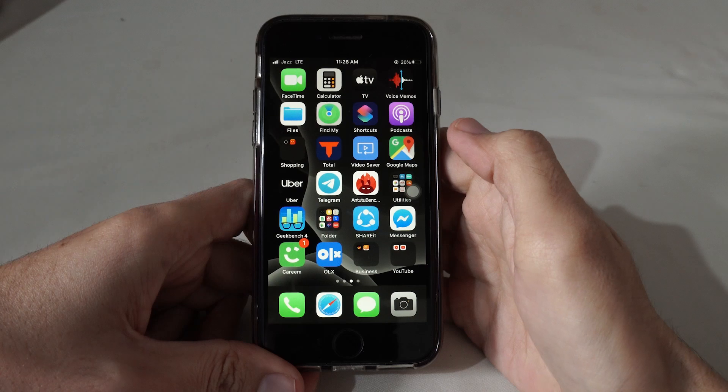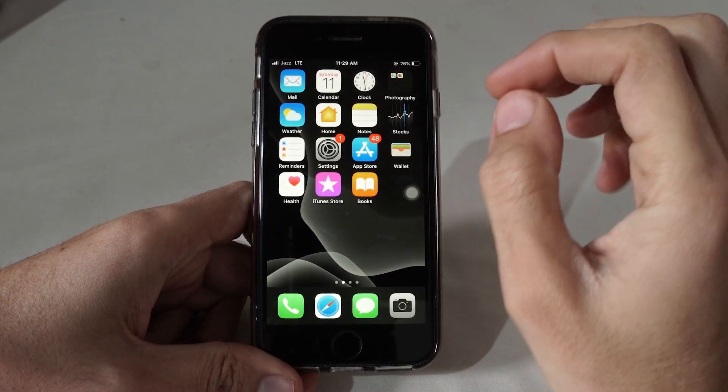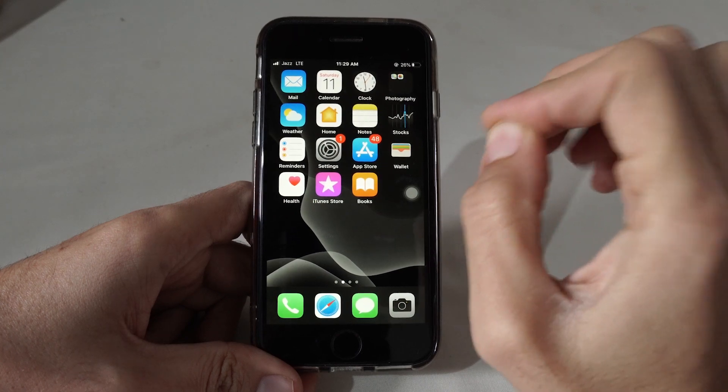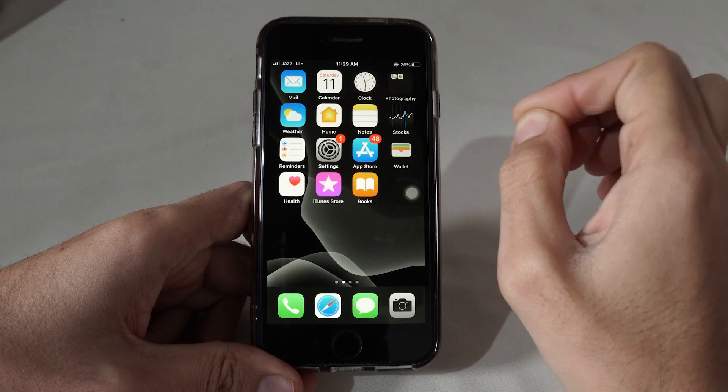What's up everyone, this is Wajadam Khan from Inertave. Today I'm going to show you how you can solve the issue of iPhone hearing problems. If you are encountering a problem of iPhone call issue, here's what you need to do.